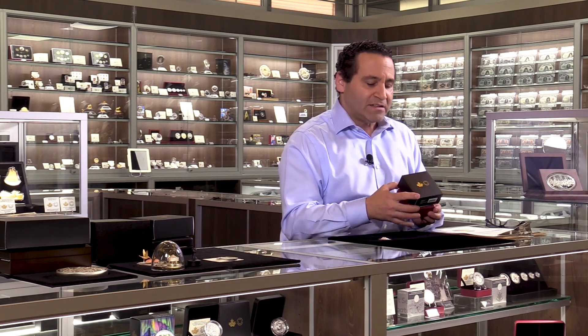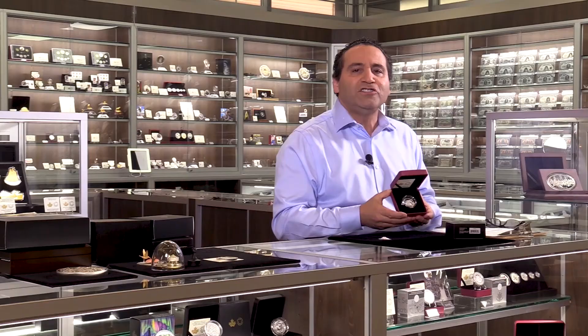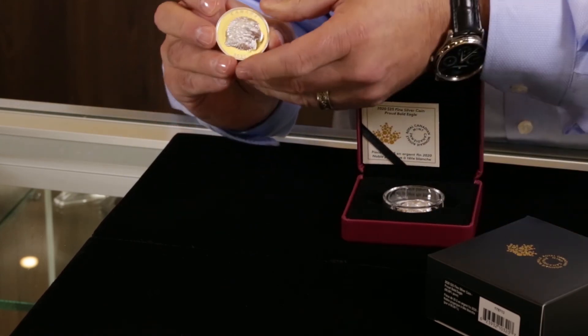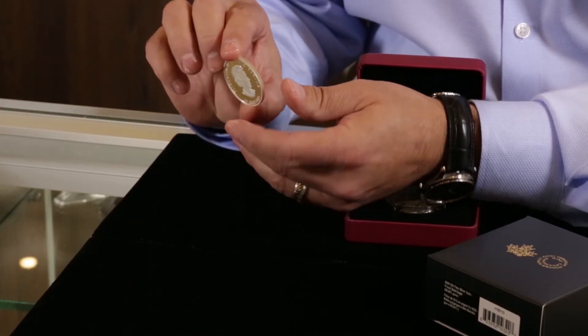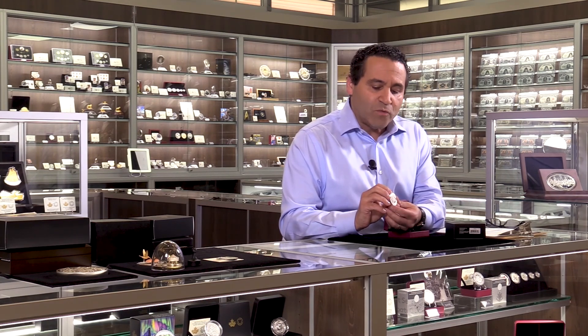One of my favorite things from the Royal Canadian Mint is when they really stretch the envelope and move technology forward in a way that gives you a really cool effect, and this is one that's been done extremely well. This is the Bald Eagle. What's cool about this one is the Ultra High Relief — it's about six millimeters above the surface of the coin. It's a one ounce pure silver $25 coin, GST and HST exempt. This is going to be one that sells out very quickly from the Mint and one that I highly recommend.